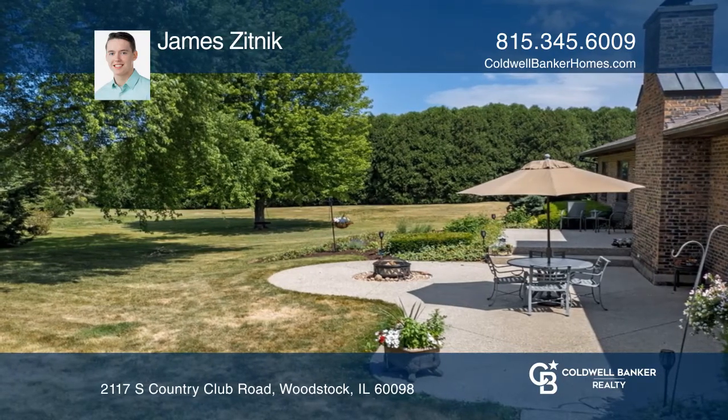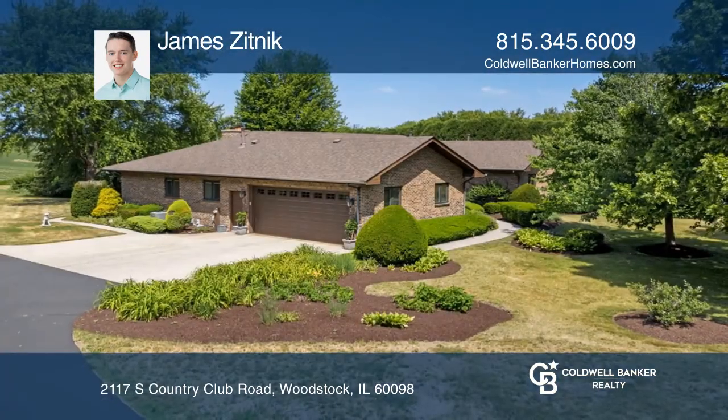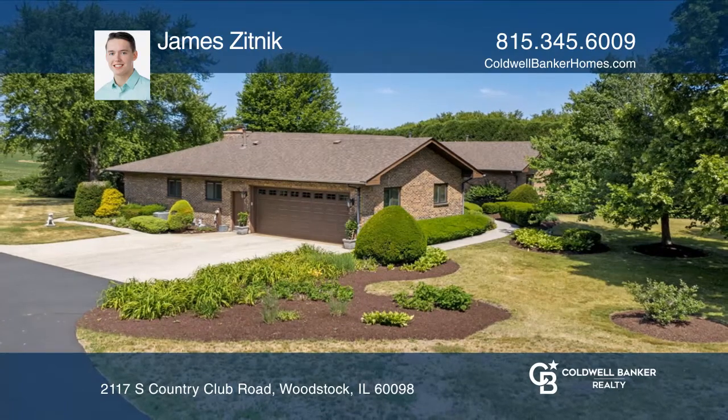Ready to take the next step at obtaining your future home? Contact James Zitnik to find out how.